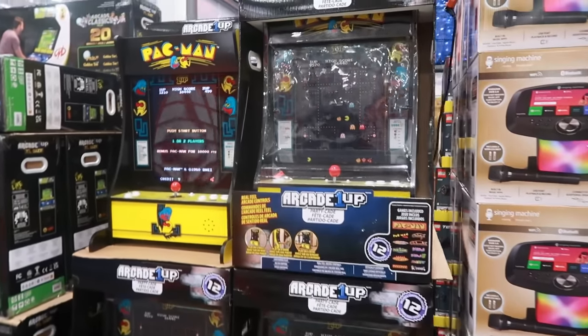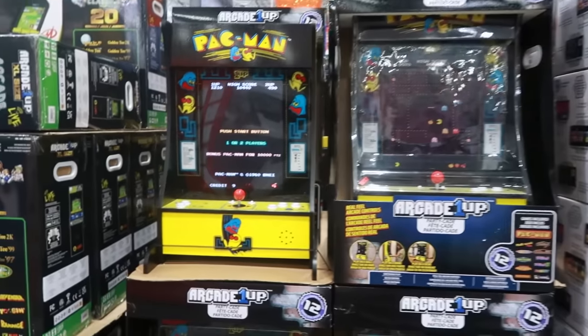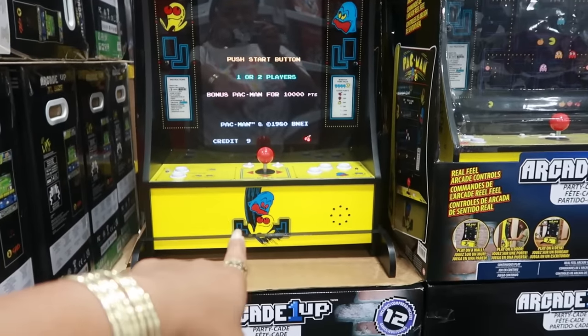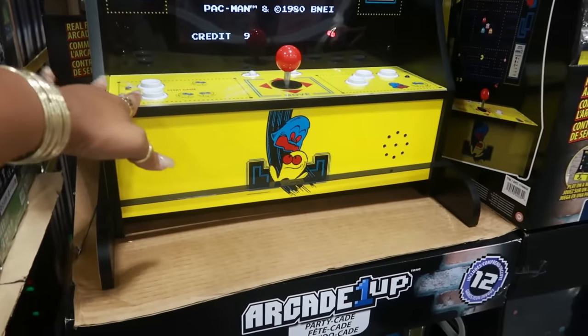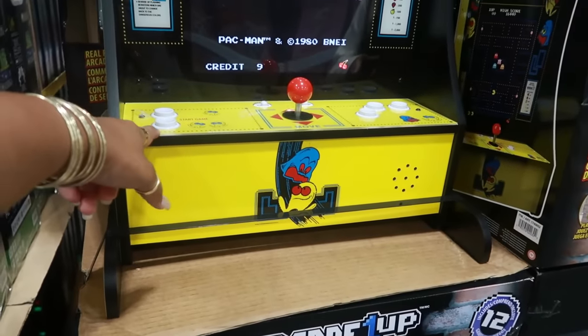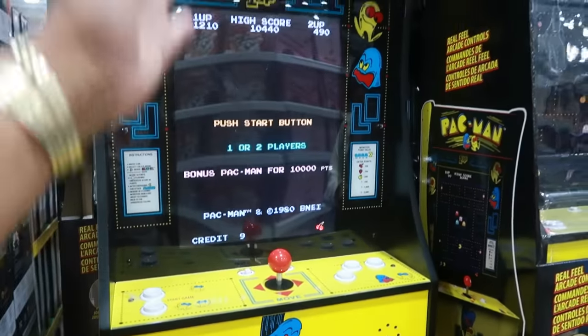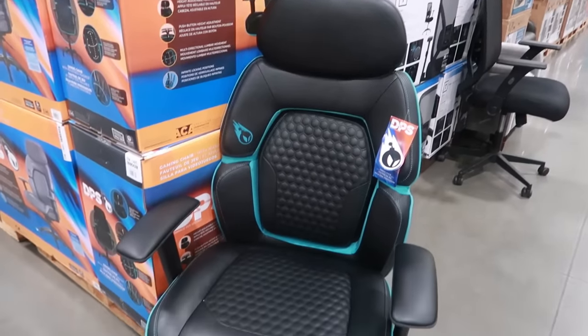They have the arcade games — Arcade1Up for $200. This looks like the LEGO set I just showed you guys at Target — remember that video? I think that LEGO set was like $269 or something, so this is $200, cheaper to get this. There's also a gaming chair for $150.